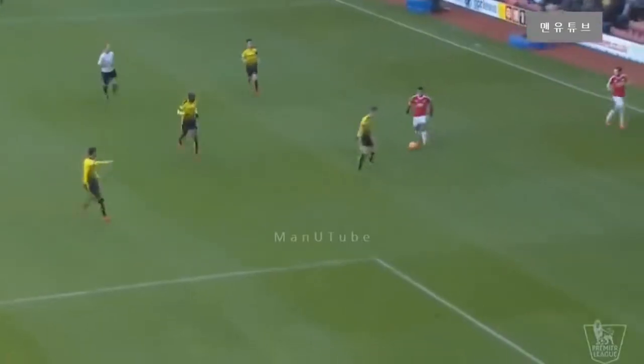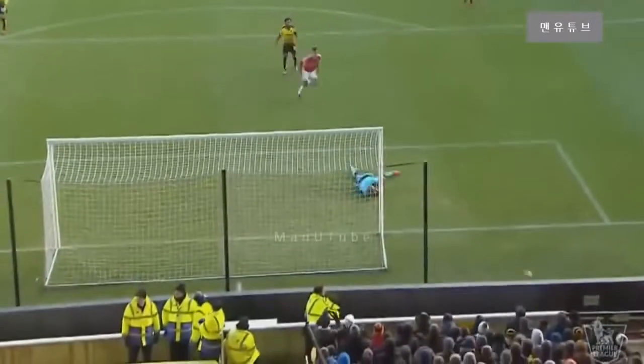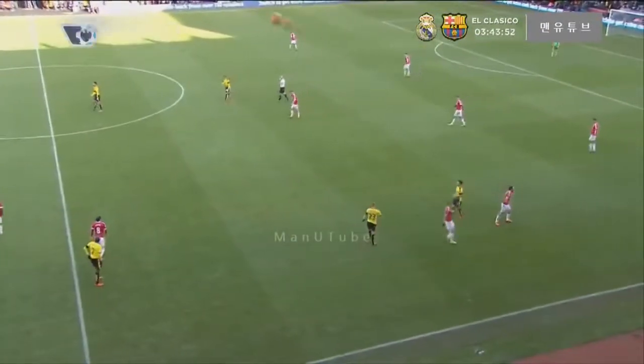Gomez's handling wasn't too assured in Watford's last game, but that was a steady enough save. This is where I feel Memphis is at his best — cutting in from the left on that favoured right foot. It's a fierce driving shot. Rojo sweeps up, back from Jorm. And that's the end of the first half.